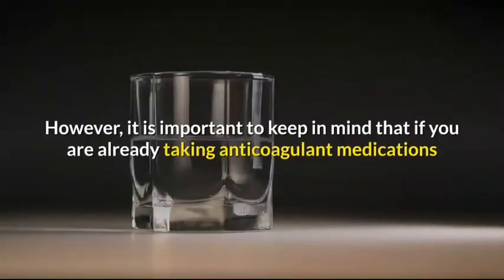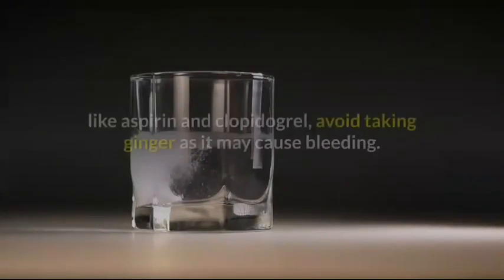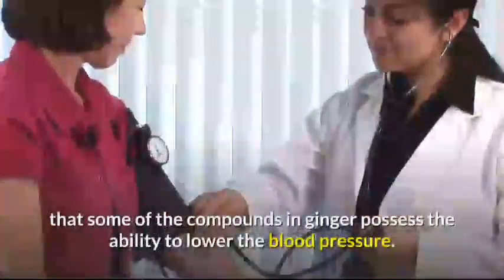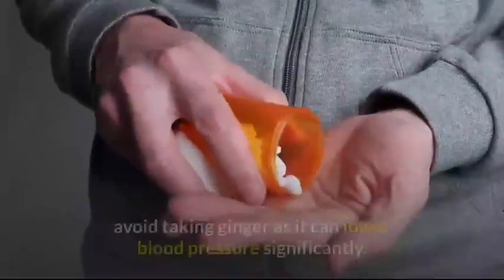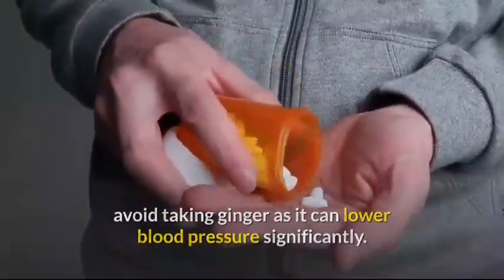However, it is important to keep in mind that if you are already taking anticoagulant medications like aspirin and clopidogrel, avoid taking ginger, as it may cause bleeding. Moreover, research also found that some of the compounds in ginger possess the ability to lower blood pressure. But if you are already taking medication for lowering blood pressure, avoid taking ginger, as it can lower blood pressure significantly.